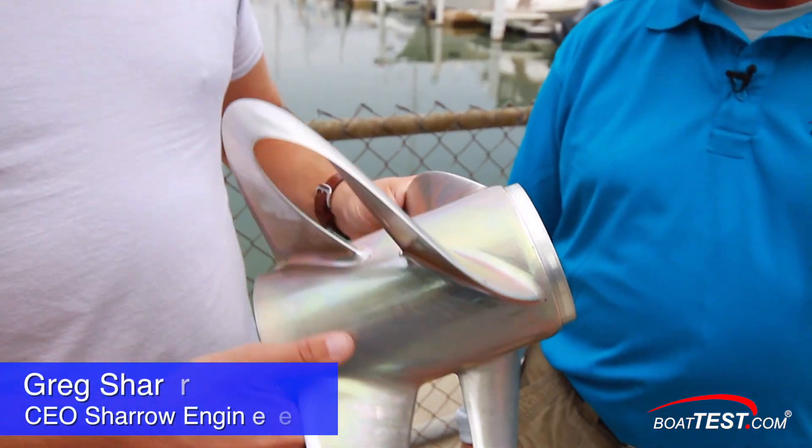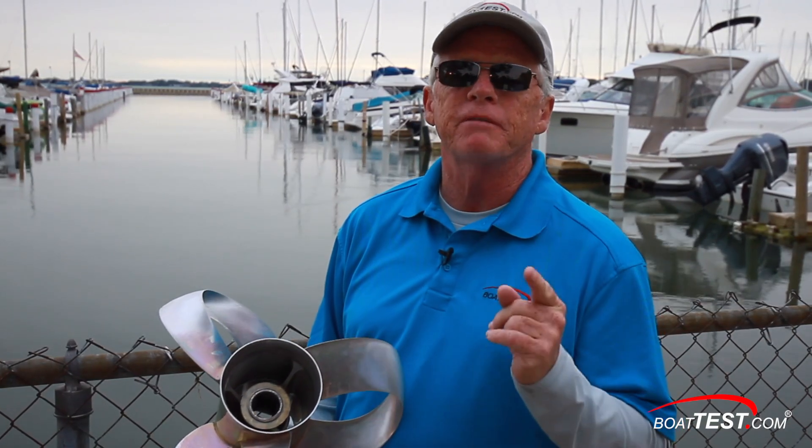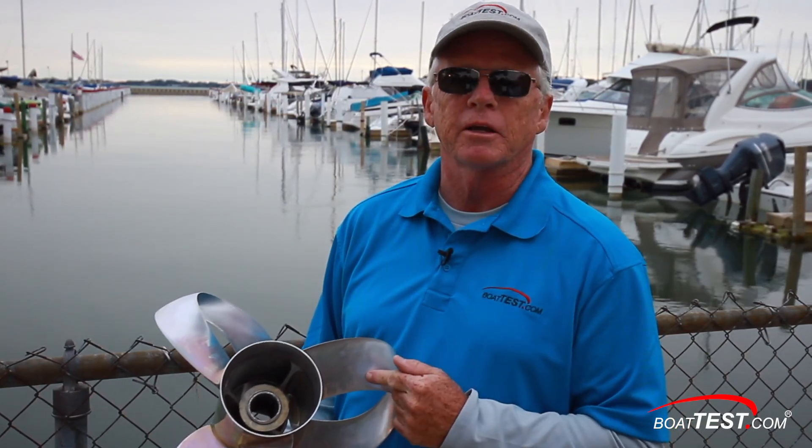Hi, Captain Steve from BoatTest.com. Today we're going to have a look at something that might possibly be the next big thing in the marine industry. It's a very innovative prop design invented by Greg Shero, the CEO of Shero Engineering, then fine-tuned by himself and a team of engineers at the company he founded to make this design a reality.